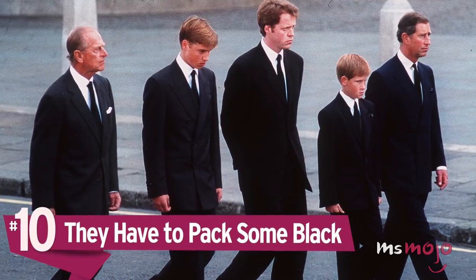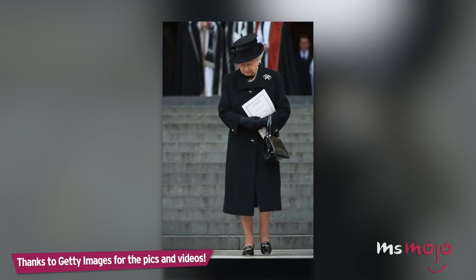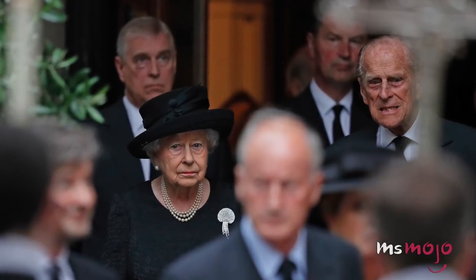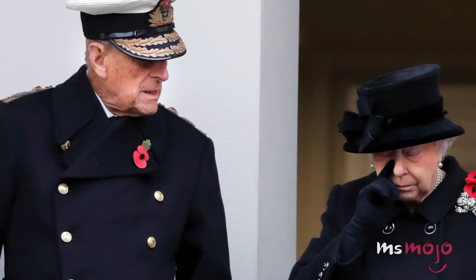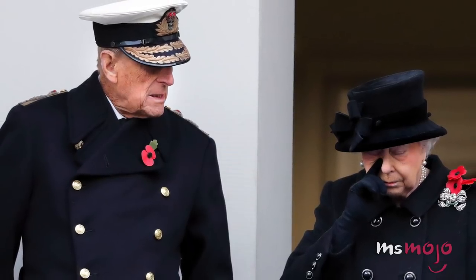Number 10: They have to pack some black. When members of the royal family travel, they have to be prepared for anything, including something quite morbid. Allegedly, all members are required when traveling abroad to pack an all-black outfit in case someone else in the family passes away and they're forced to go into official mourning. The protocol is that they would have that ensemble to change into for their travels home, so that when they return to British soil, they would be appropriately dressed. On The Crown, Elizabeth has to deal with this very issue when she's out of the country when her father dies.